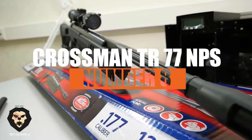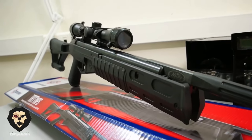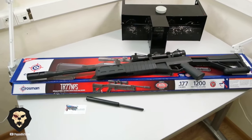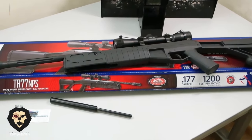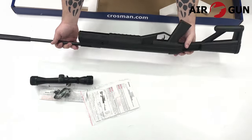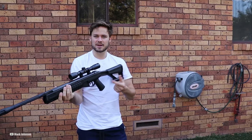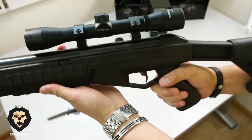Number 8: the Crosman TR-77 NPS. This is a slick air rifle that's all about modern shooting. It's a gas ram type, and with prices in the $100 to $150 range, it's one of the most wallet-friendly brake-barrel rifles on the market. It's modeled after AR-type rifles, so it's got that black military vibe nailed down. The TR-77 NPS is shorter than its spring-powered cousin, making it a bit more compact and easier to handle.